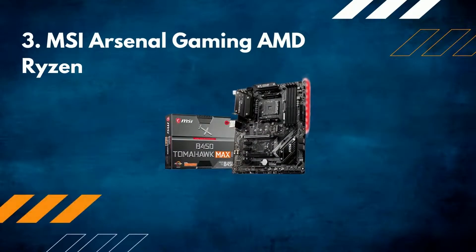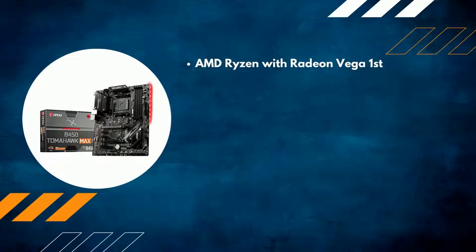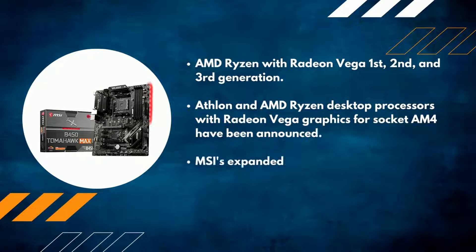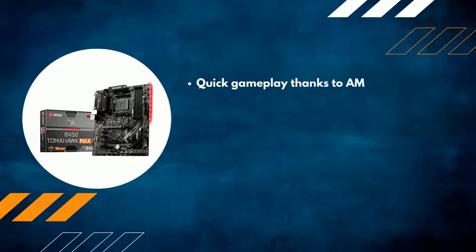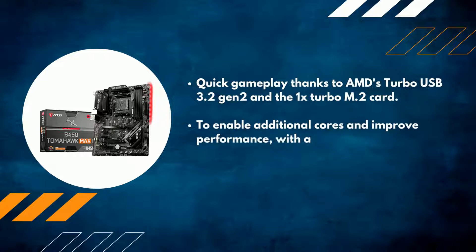Number 3: MSI Arsenal Gaming AMD Ryzen with Radeon Vega, supporting 1st, 2nd, and 3rd generation Athlon and AMD Ryzen desktop processors with Radeon Vega graphics for socket AM4. MSI's expanded PWM heatsink and improved circuit design ensures that even high-end processors can operate at full speed. Quick gameplay thanks to AMD's Turbo USB 3.2 Gen 2 and 1x Turbo M.2, enabling additional cores and improving performance with a premium layout and digital power design.